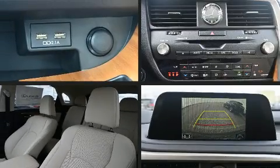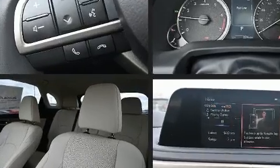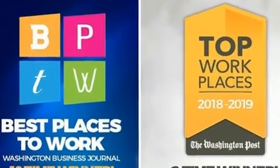Treat yourself to a test drive in the 2021 Lexus RX 350. Smooth gear shifts are achieved thanks to the refined six-cylinder engine, and for added security, dynamic stability control supplements the drivetrain.